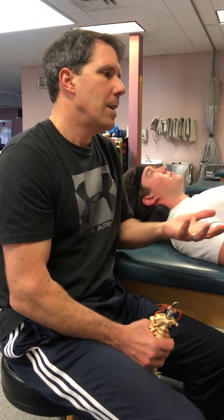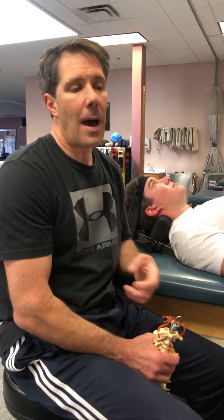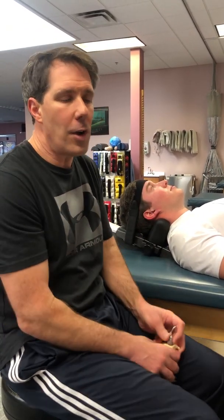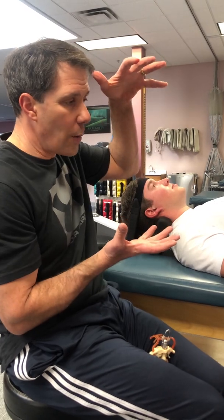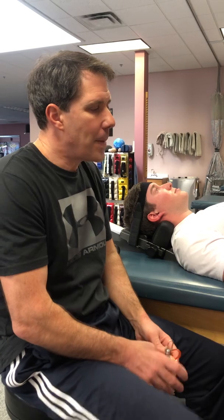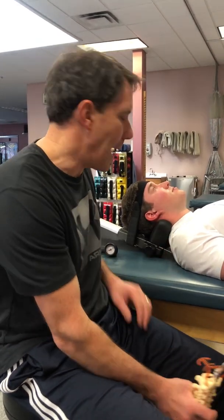Doing traction for 15 minutes three times a week really isn't enough. I'm a strong advocate of doing traction several times a day — three, four, maybe even five times a day, 15 to 20 minutes at a time — to take pressure off that nerve and decrease irritation. Your head weighs 10 to 14 pounds, so there's always pressure going down, squeezing that disc and pushing pressure on the nerve. Traction can certainly help with that.